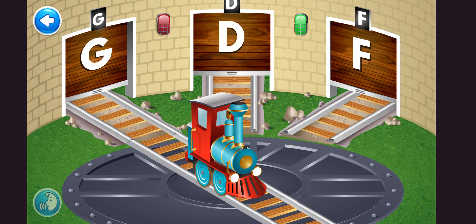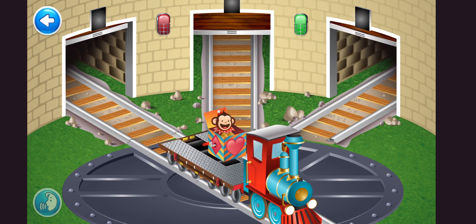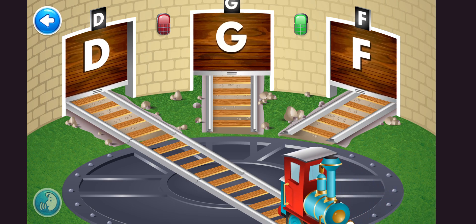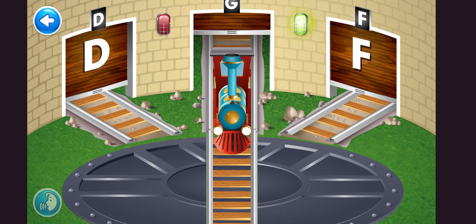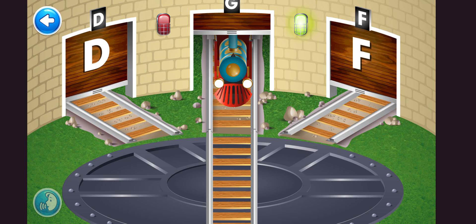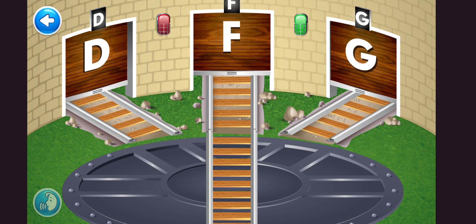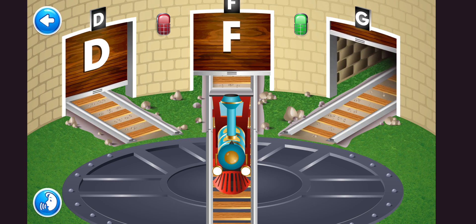It's time to pull out the cargo cars. Slide open garage G. To open the garage, slide it upwards. Fantastic. The cargo car is in the garage G. All right. Can you find garage G? Right on, Chugger.